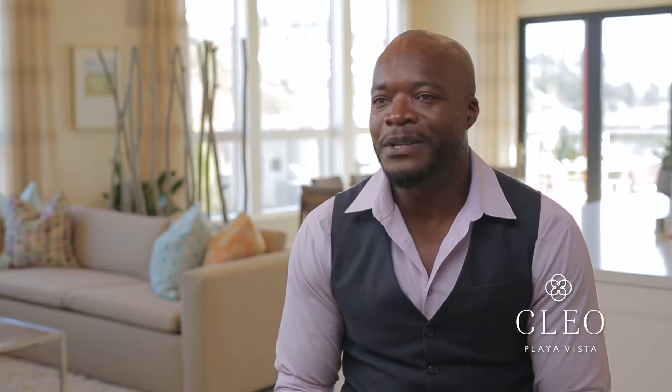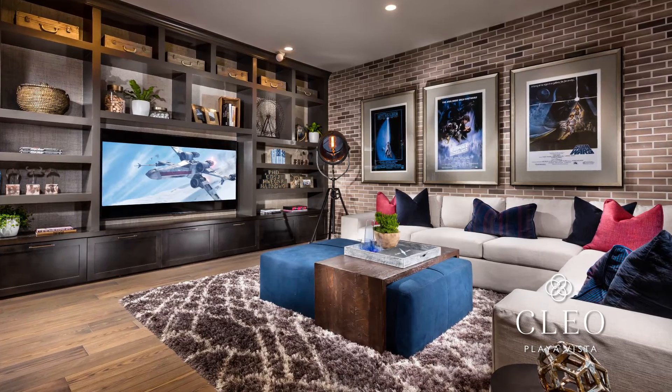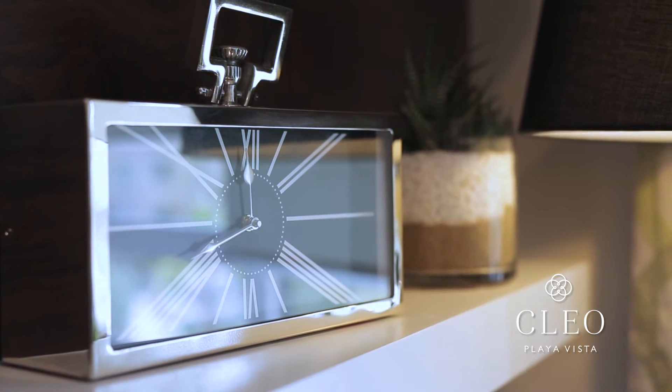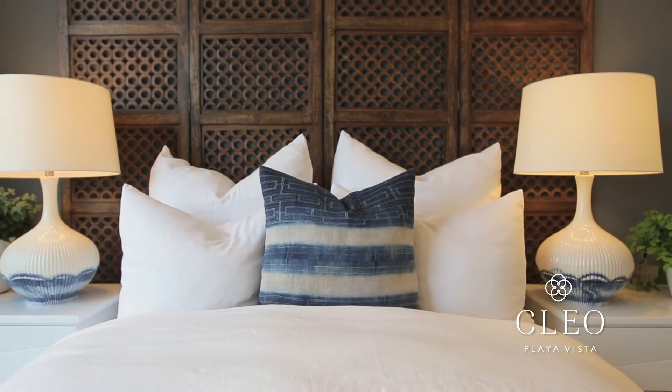And then there's the Plan 3, which has a private direct access three-bay garage. You also have a fourth bedroom on the lower level. What's nice about the fourth bedroom is it has a lot of versatility — it could be a home office, a movie room, or a guest bedroom. It's just another great space in addition to the other three bedrooms that you have upstairs.